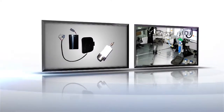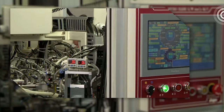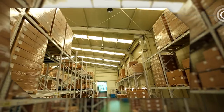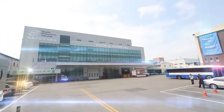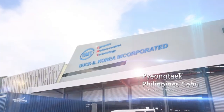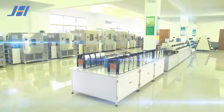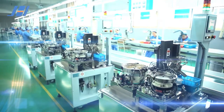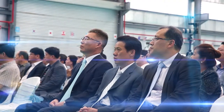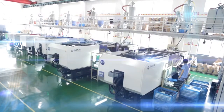Dougill Industry also develops new products such as motors and wireless charging mats, and continues releasing products that are trusted by the customers. With a headquarters in Pyeongtaek and overseas branches in Cebu, Philippines and Ningbo, China, Dougill Industry manufactures over 500 types of automotive parts and plastic parts and provides a stable supply of quality parts through a close partnership with many automotive companies.